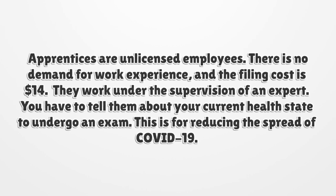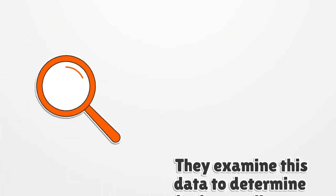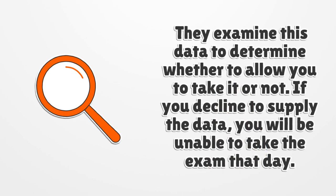You have to disclose your current health state before taking an exam. This is for reducing the spread of COVID-19. They examine this data to determine whether to allow you to take the exam or not. If you decline to supply the data, you will be unable to take the exam that day.